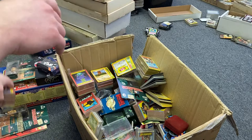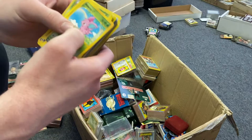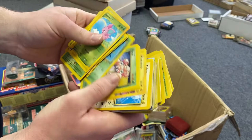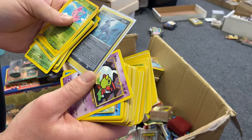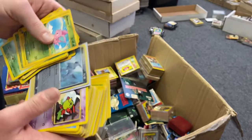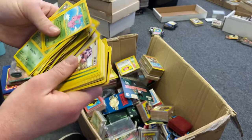More Teenage Mutant Ninja Turtle cards — a huge lot. We got some Pokémon cards — always a good thing. Rolling through these... a lot of commons, nothing crazy. We got one sleeved card — an Absol. I think this is actually a pretty good card. It looks like it's in pretty good shape too. I'm definitely going to look that one up.